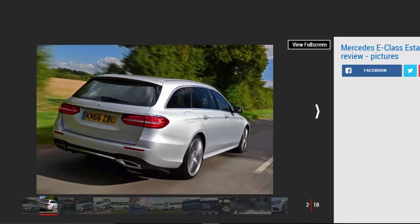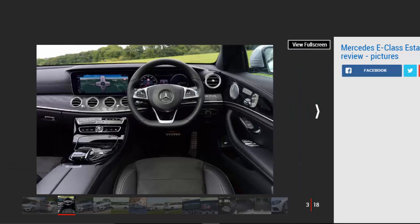The Mercedes E-Class Estate is a rival for the Volvo V90 and Audi A6 Avant, offering an alternative to the standard saloon body style with loads more space in the back. With 640 litres of boot space, there's enough room for anything you might want to carry, and there's more legroom than the previous model as well.